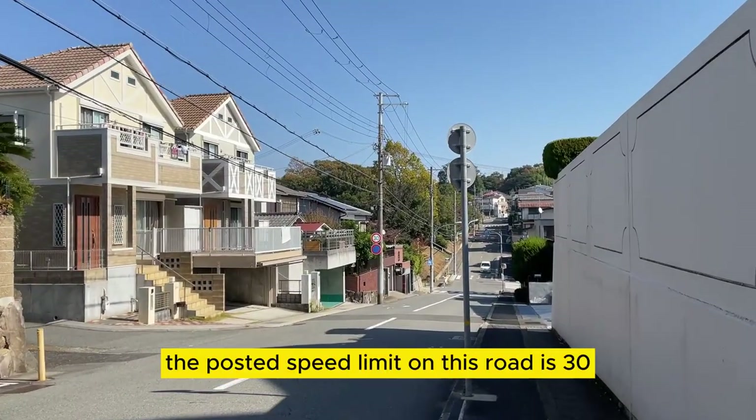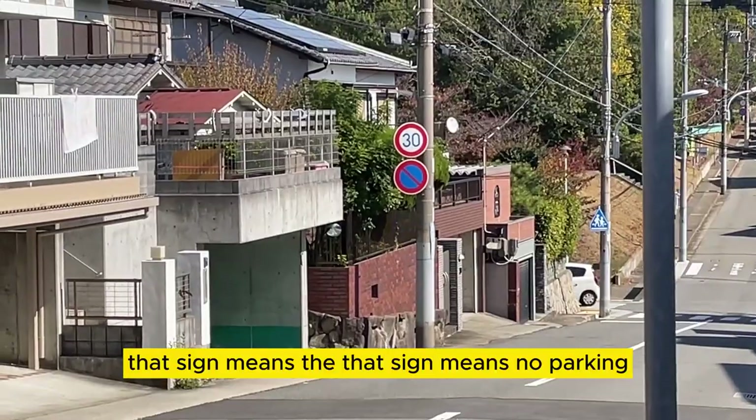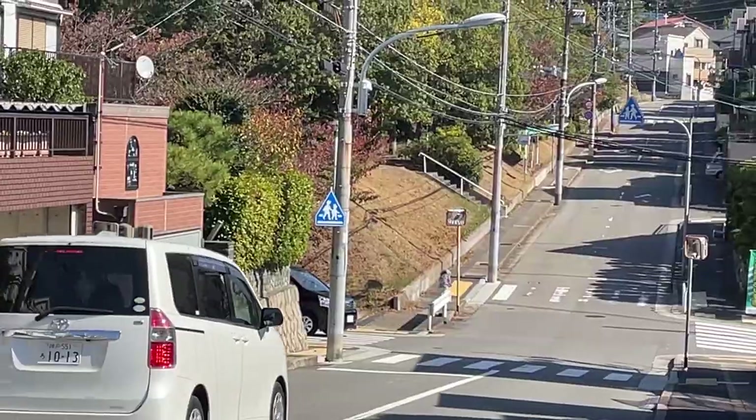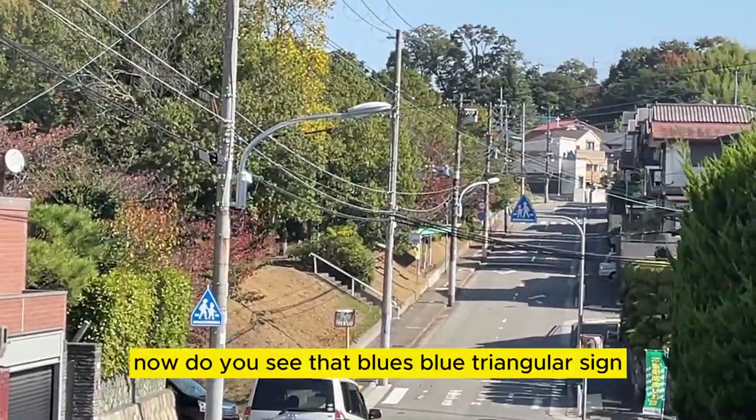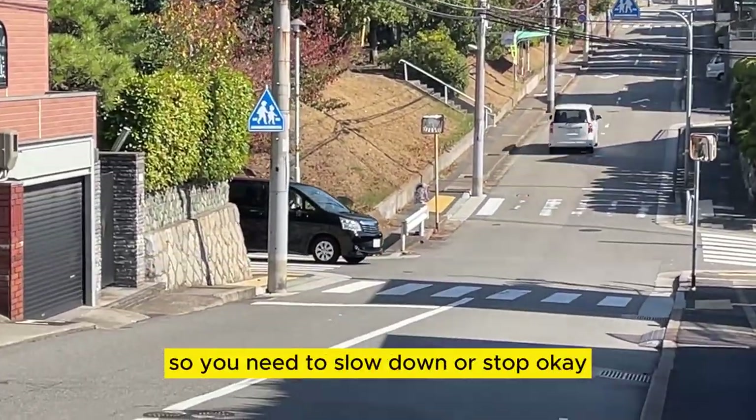The posted speed limit on this road is 30. Just under it, that sign means no parking. Do you see that blue triangular sign? That means children cross from there, so you need to slow down or stop.